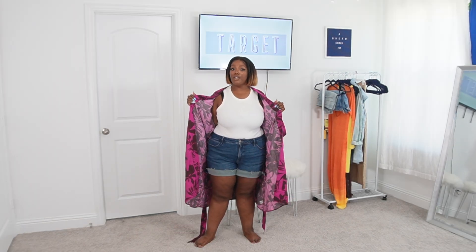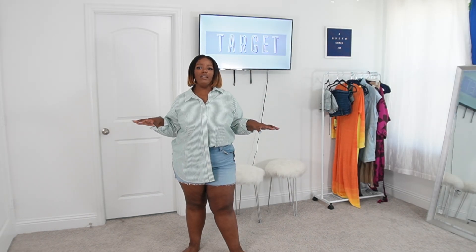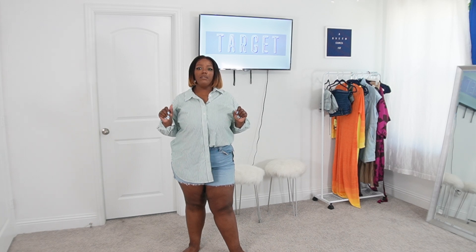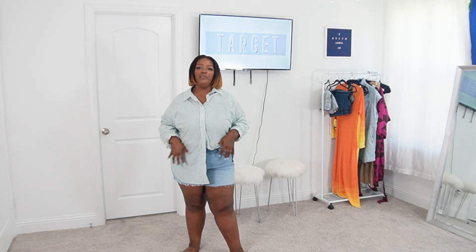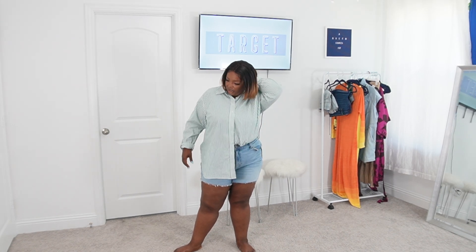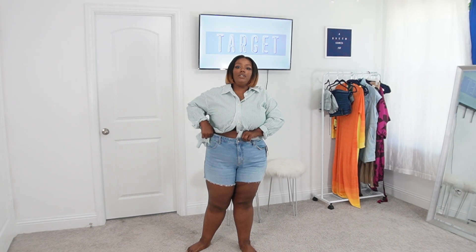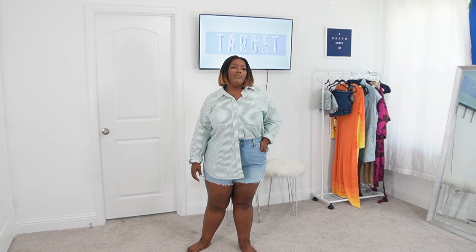Pairing this with these shorts and a white t-shirt — just imagine me walking in the wind, honey! The blouse is $30 and the shorts are $31. I'll be seeing girls wear these shorts or pants with a cute little button-up left untied, and that's basically what I'm trying to mimic here. The shorts are high-rise and they are $22.